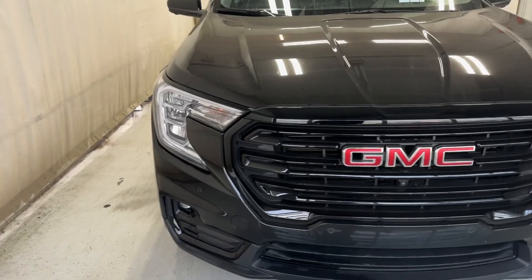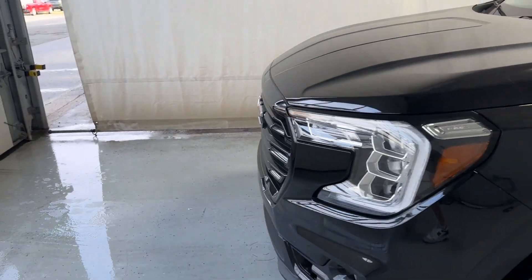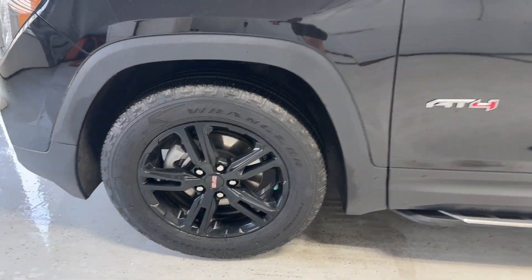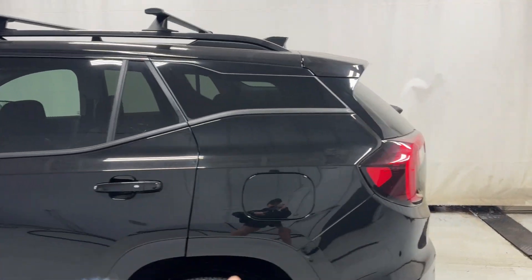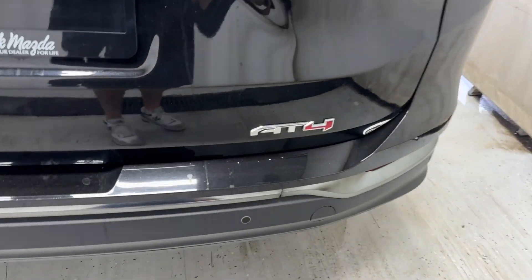Let's take a look outside: LED lights, GMC badge in the middle, front parking sensors, black alloy GMC rims. At the rear: AT4 badge, running boards, roof rack, roof rails, rear tinted windows, paint-matched door handles, keyless entry features, terrain badge, and rear parking sensors.